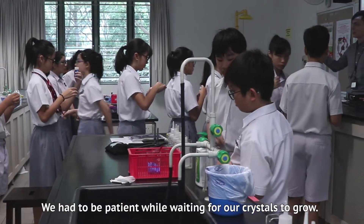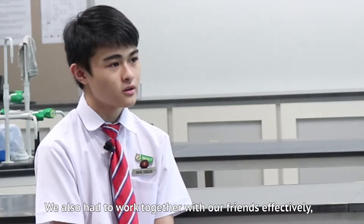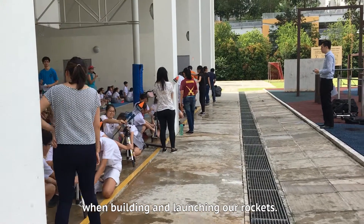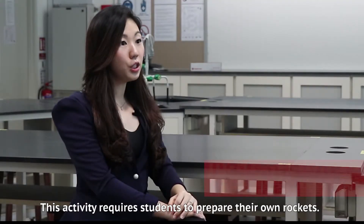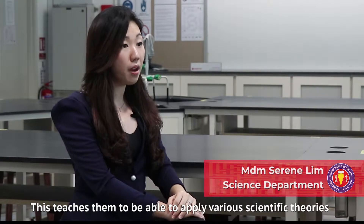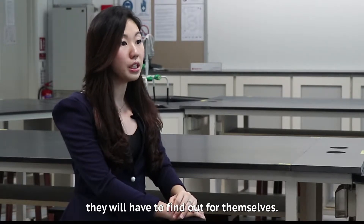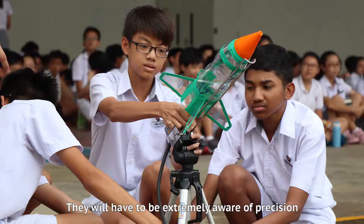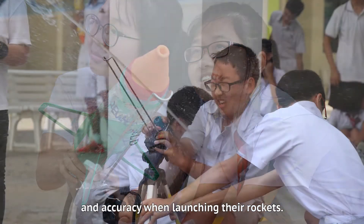We had to be patient while waiting for our crystals to grow. We also had to work together with our friends effectively when building and launching our rockets. This activity requires students to prepare their own rockets, teaching them to apply various scientific theories — both taught in class and those they will have to find out for themselves — and they must be extremely aware of precision and accuracy when launching.